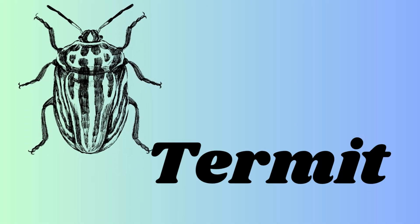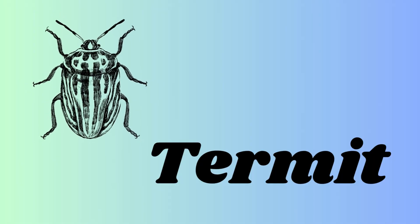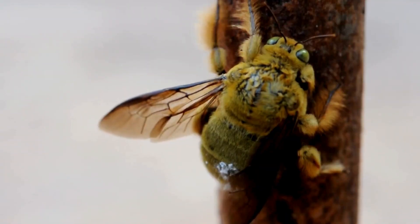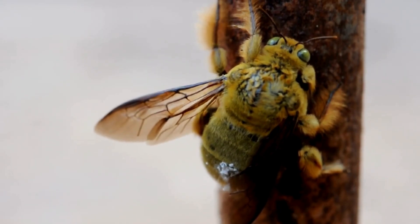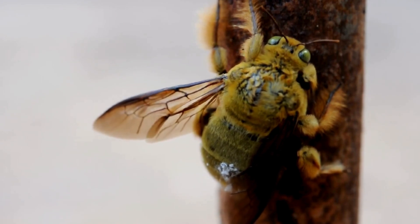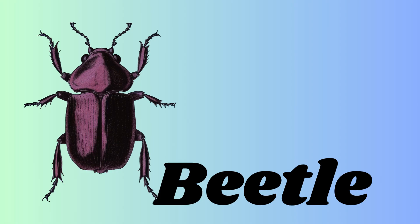It is a termite — T-E-R-M-I-T-E — termite. A termite is a small insect that lives in groups and eats wood, and it can destroy houses.